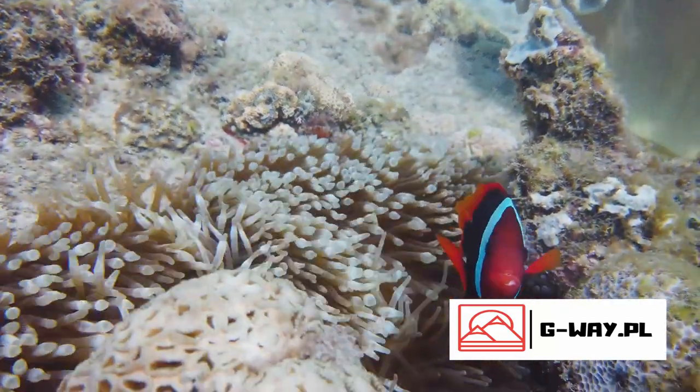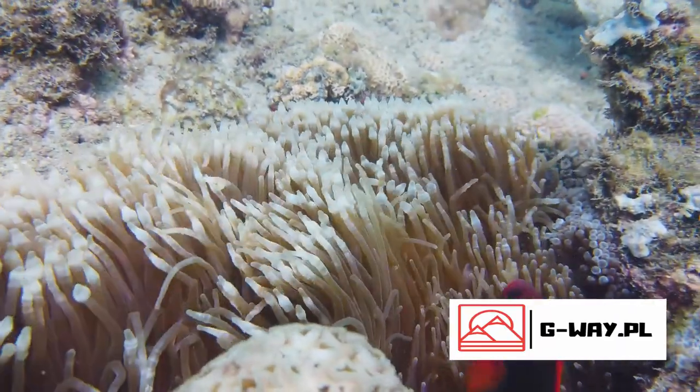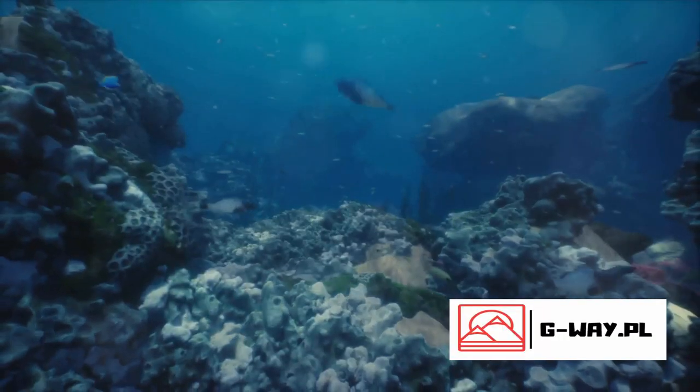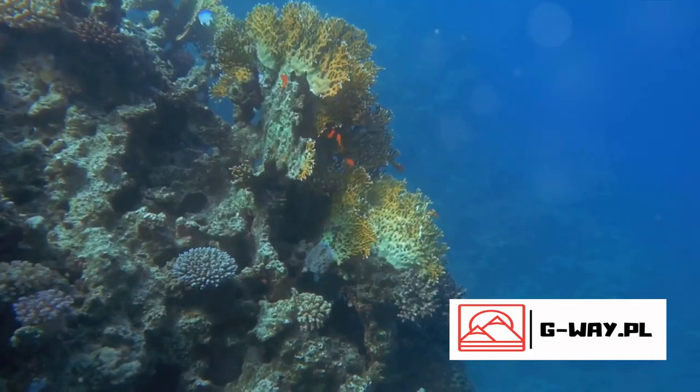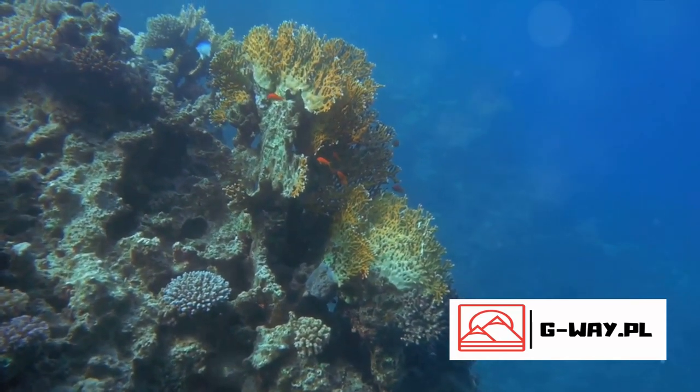It's not just a single reef, but a vast network of nearly 3,000 individual reef systems, teeming with life and brimming with an array of biodiversity. Its global significance is unparalleled — as the world's largest coral reef system, it's home to countless species of fish.